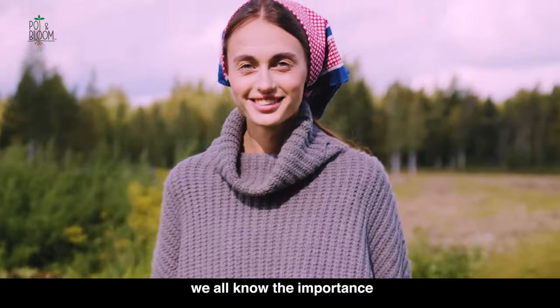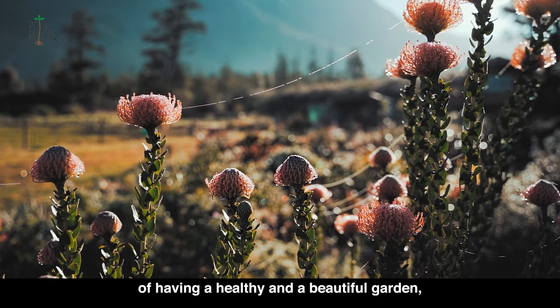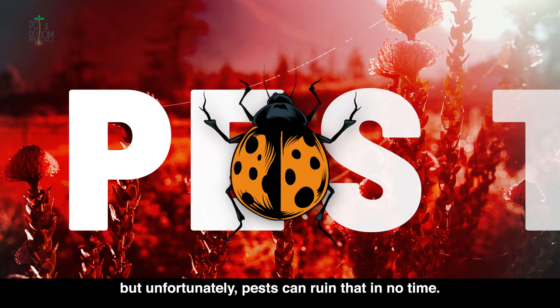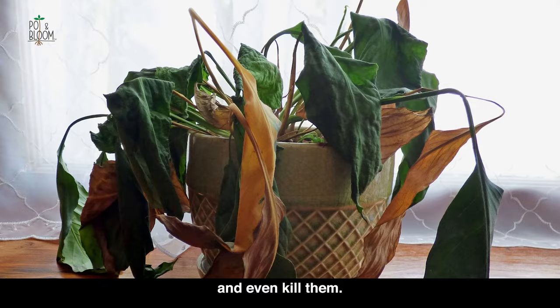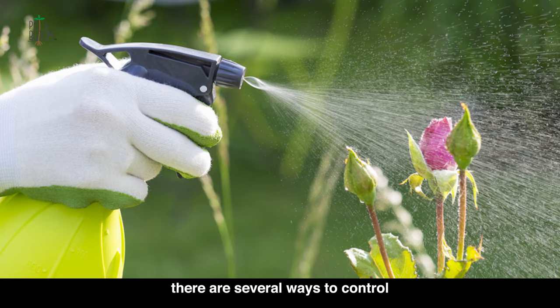As gardeners, we all know the importance of having a healthy and beautiful garden. But unfortunately, pests can ruin that in no time. Pests can cause damage to your plants, reduce their growth, and even kill them. But don't worry, there are several ways to control the pests in the garden and keep your plants safe.